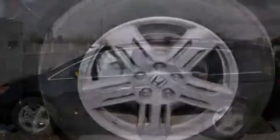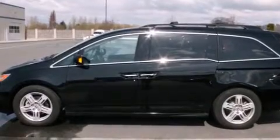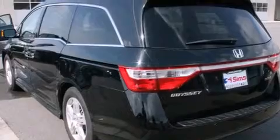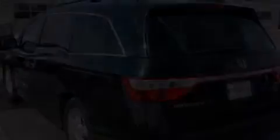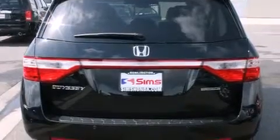Its top features include a navigation system, Bluetooth mobile device connectivity, a rearview camera, a low tire pressure indicator, a premium audio system, satellite radio, aluminum wheels, and a sunroof that enables you to fill the cabin with fresh air at the push of a button.